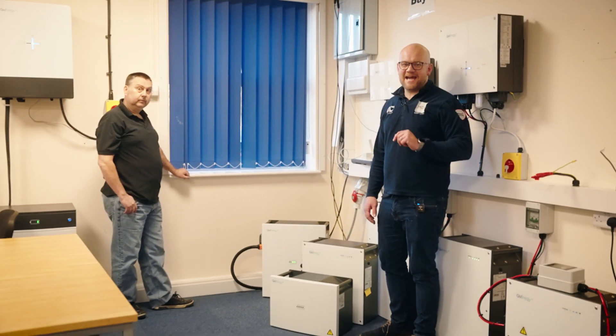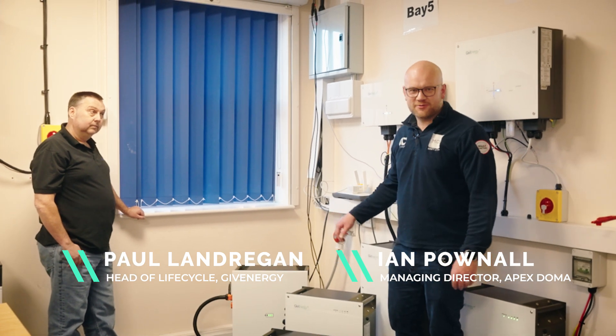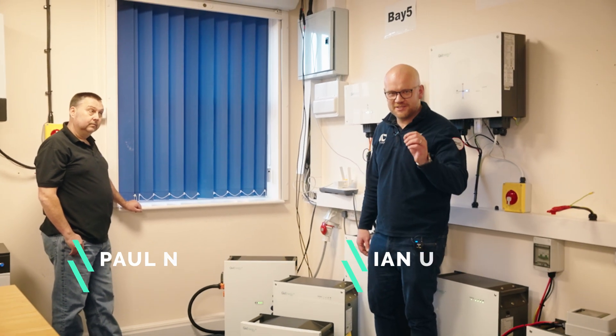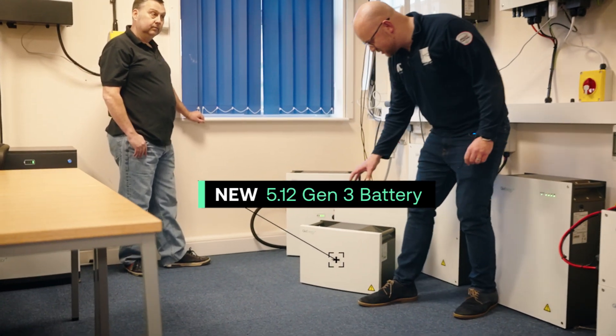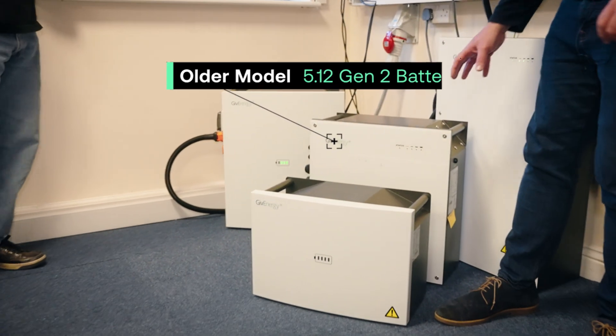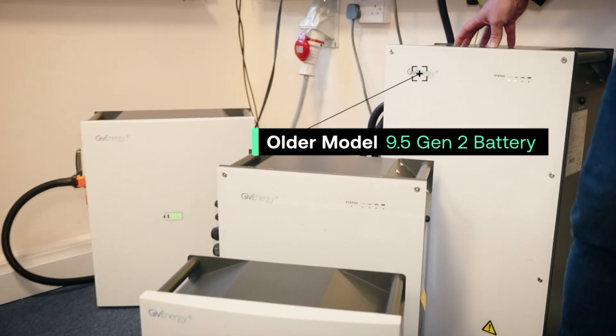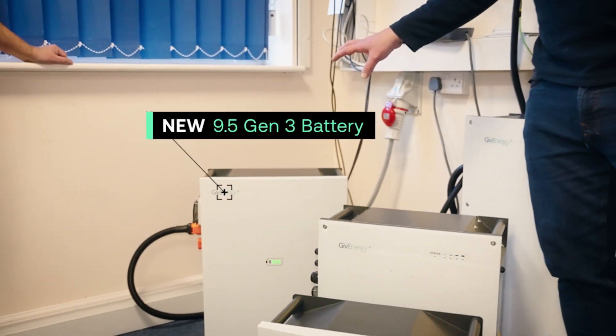You've joined me here behind the scenes at GiveEnergy, where we're going to get the inside scoop on the new batteries that GiveEnergy have announced for their low voltage single phase range. We've got the all-important 5.12, the starter battery, and behind the scenes we've got the older generation, the 5.2. We've also got the older 9.5 and their brand new 9.5 kilowatt Gen 3 battery.